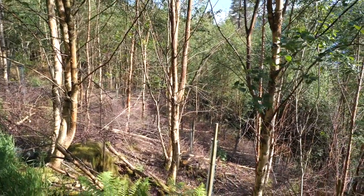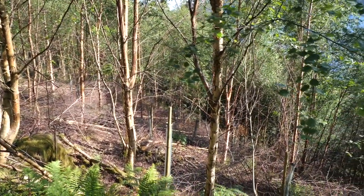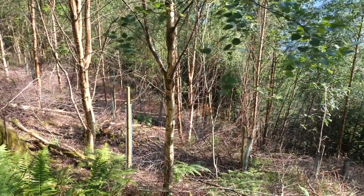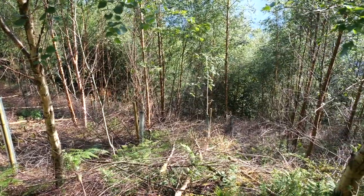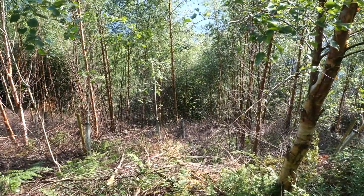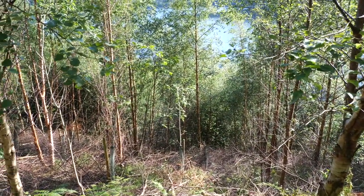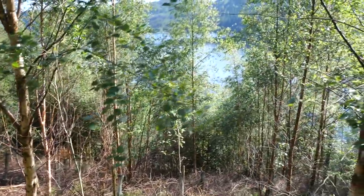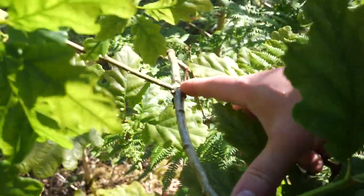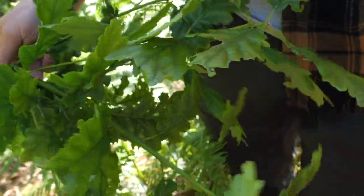This area was previously planted with a mixture of oaks mainly, with some rowan and other things in there, but the birch had grown in far too thick. Just to give the oaks a chance and get them a bit of light to form a canopy, we've thinned out the birch around here. That'll be last year's growth, and that is this year's growth — just from giving it that bit of light.